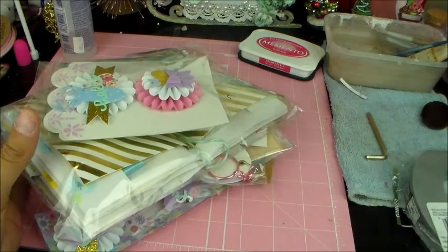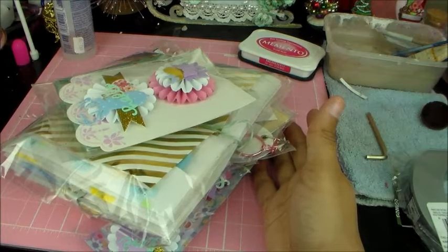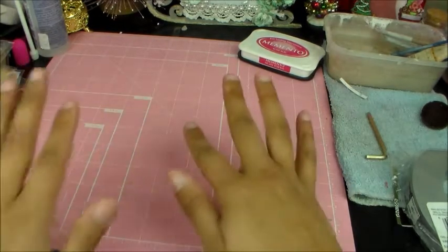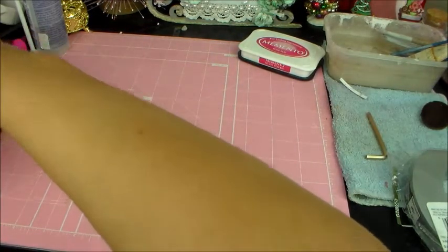The last happy mail I got was from Bianca, and your package is coming — I know I'm super late and I'm so, so sorry. I'm running late on everything. But anyway, let's see what Janet sent me.